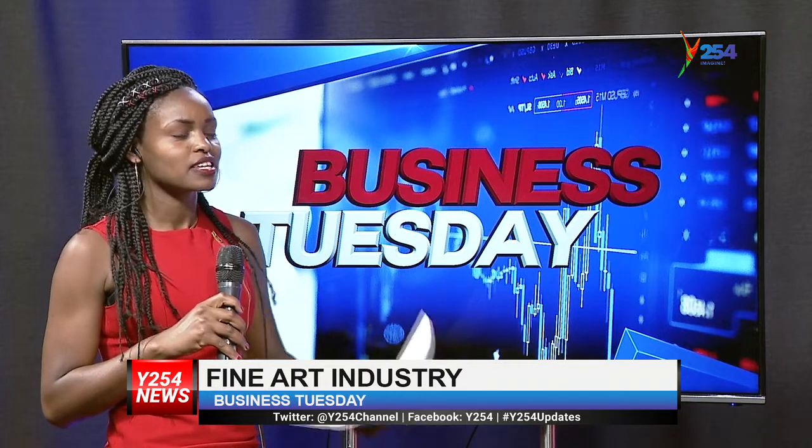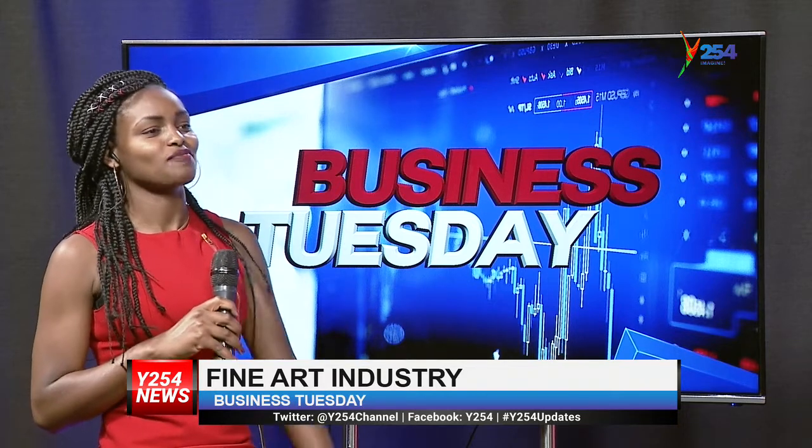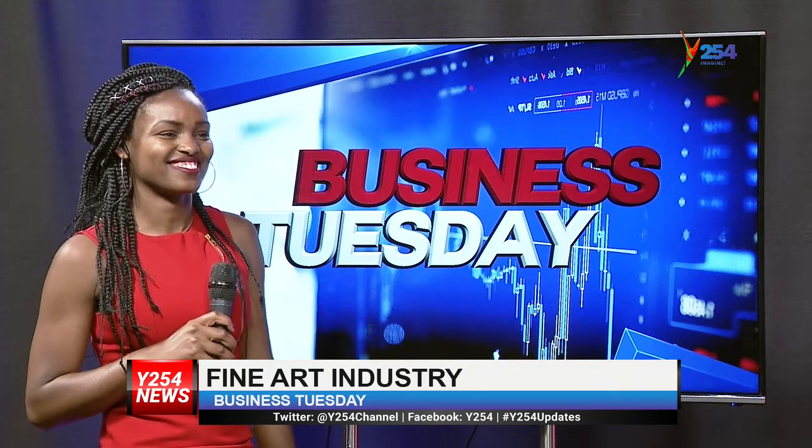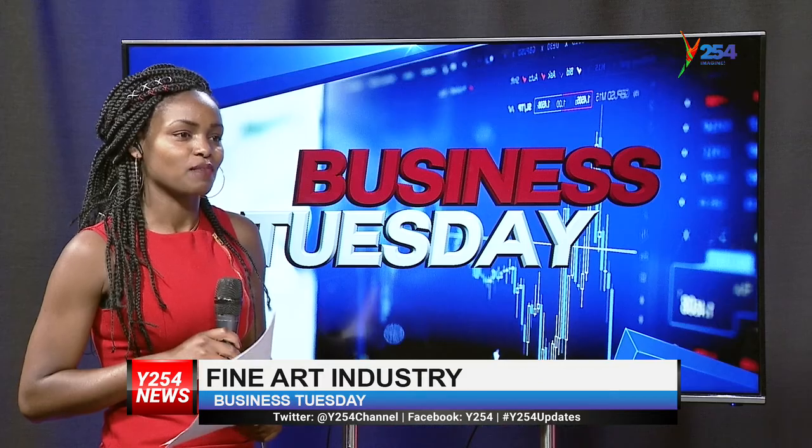What is your final word to any young person out there willing to indulge in this line of business and make a living out of it? To anyone willing to get into this — look for God and he will show you the way. This did not come out of me on my own. I was lost somewhere in the world, and when I saw the light I started appreciating nature. In the next few years I think I'll be preaching using paintings.